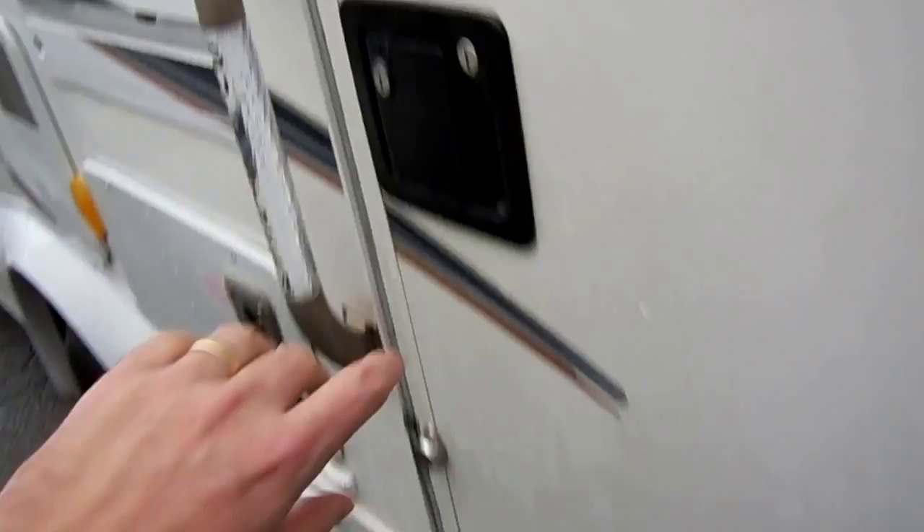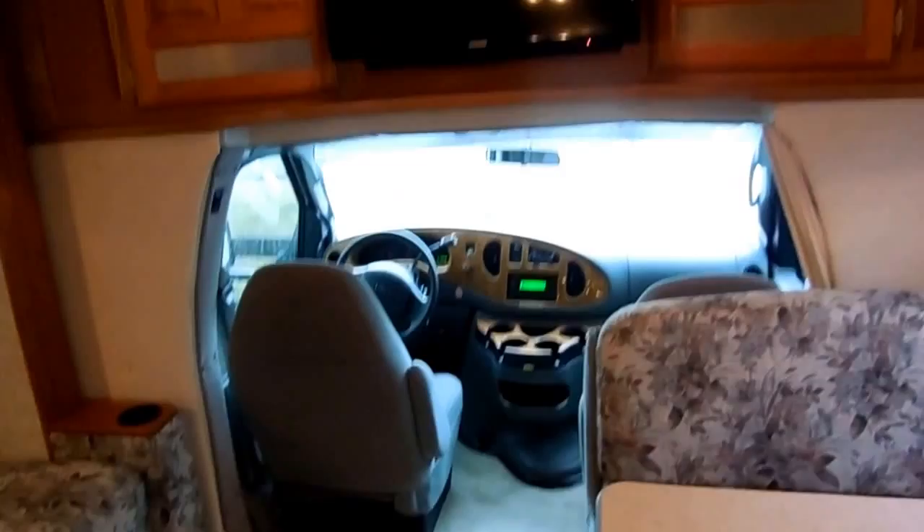Awnings are in perfect condition — we guarantee you that, folks. Let's take a look inside. It's got the power step. It's kind of a rainy day, so I'm going to track in a little water on my shoes. But this thing is absolutely like new — no smoke, no pet odors. Everything works perfectly. We're going to show you everything works perfectly down to the last light bulb.